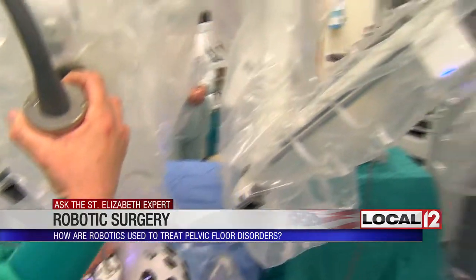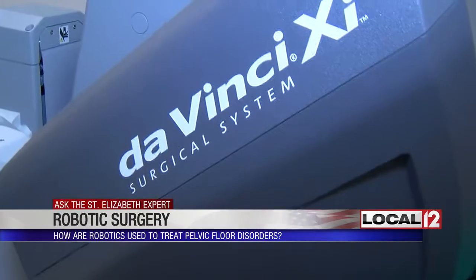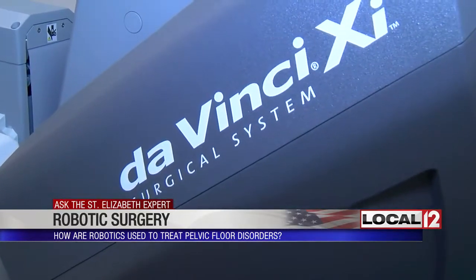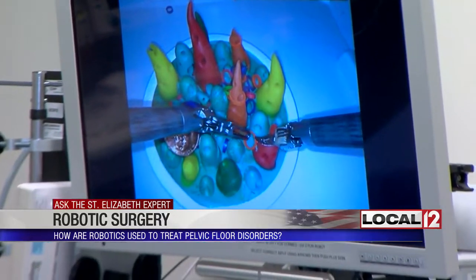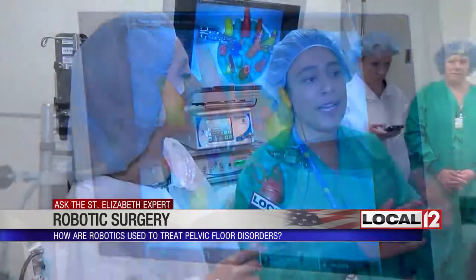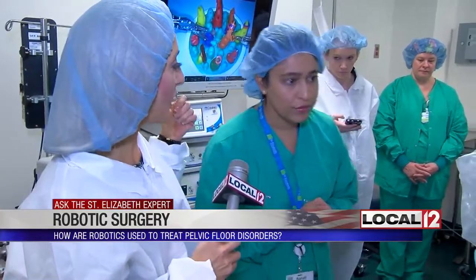But not anymore. Ginny Van Cleave had a procedure to repair her pelvic floor with the help of this robot, known as the DaVinci XI. The robot does not move unless the surgeon is moving it — it is not freestanding on its own.